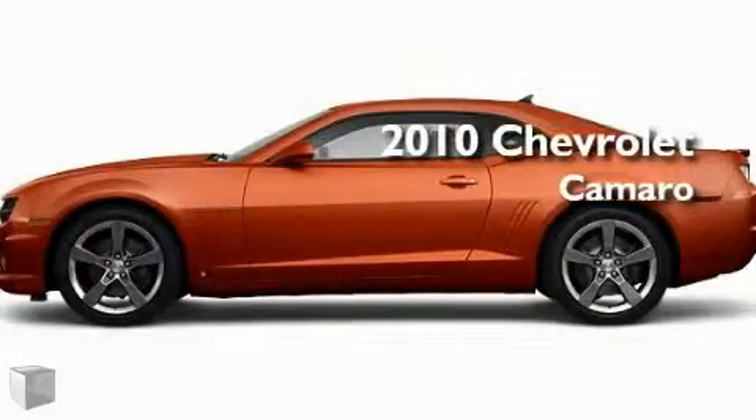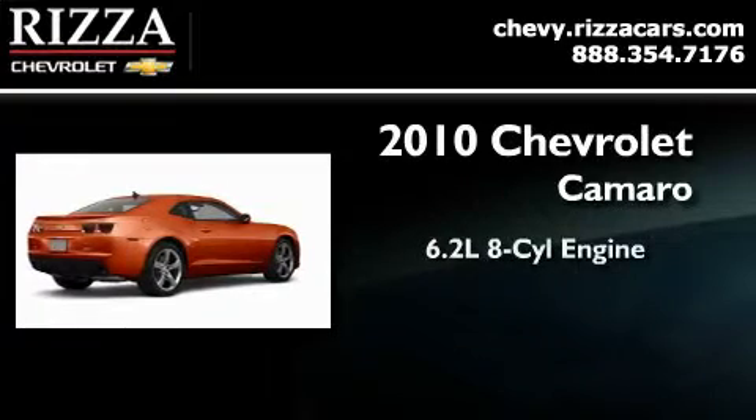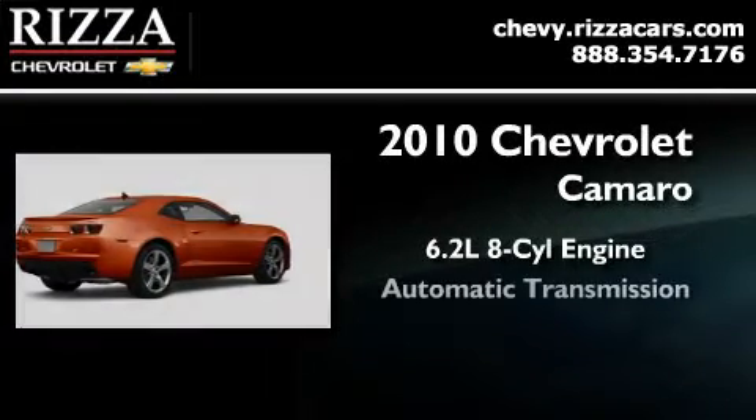This is a brand new 2010 Chevrolet Camaro. It has a 6.2 liter 8-cylinder engine and an automatic transmission.